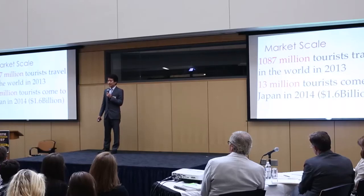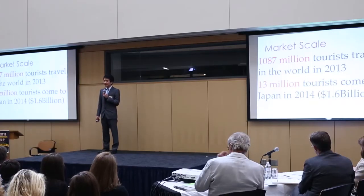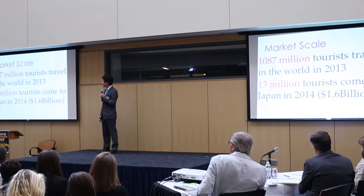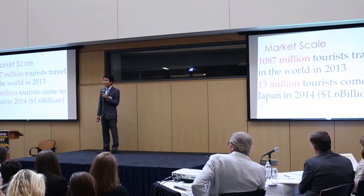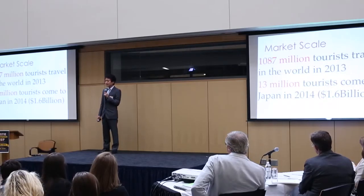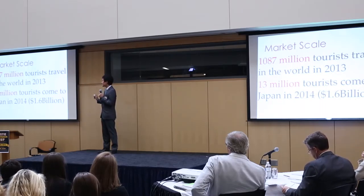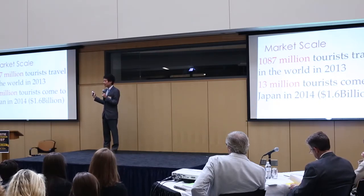About our market size: there are 1,087 million people who traveled around the world in 2013. And in Japan, about 13 million people came to visit Japan in 2014 and made consumption of $1.6 billion. Also, in 2020, Japan is going to hold the Tokyo Olympic Games. So there must be more and more tourists coming to visit Japan, and there must be a very big business opportunity for us.